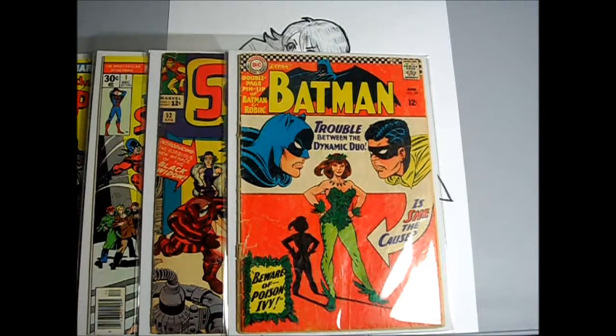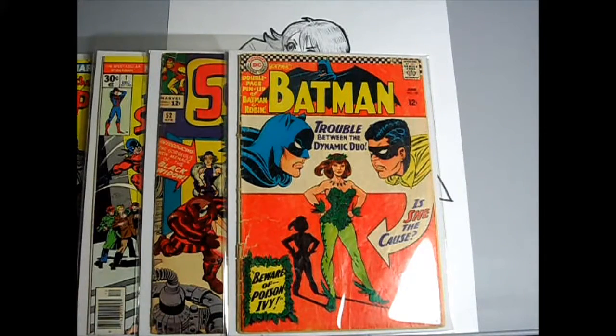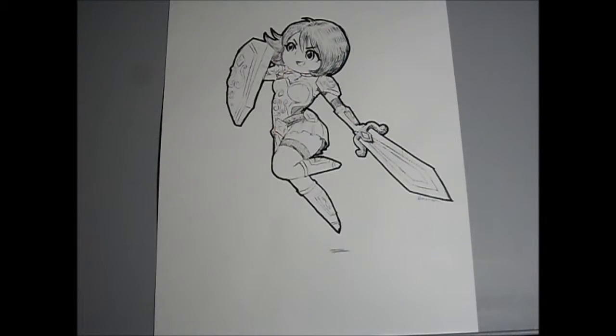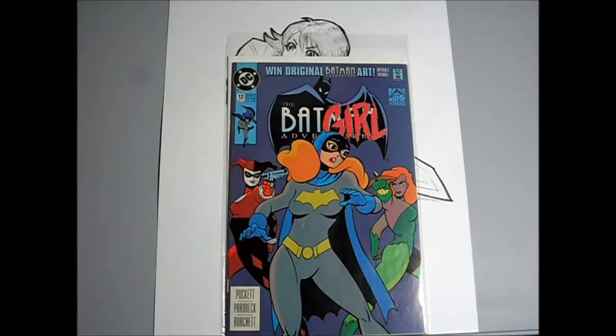Batman number 181. First appearance of Harley Quinn. Not the highest grading copy, and when I bought it, I just wanted a copy. I wasn't so much collecting at the time, as I just wanted to read the story. Then I started collecting again, so now I kind of regret I didn't get a better or higher grade copy when I had the opportunity.